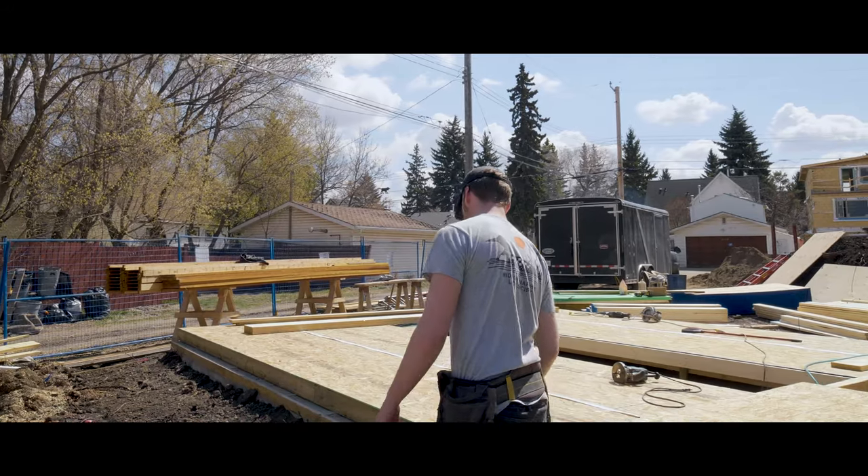Hi guys, it's Ricky Hill here with 3MAX Real Estate Centre and I'm here with Don Tolzma from Timberhaws Developments. I wanted to make a four-part series about us building these garage suites in McKernan, one of the best neighbourhoods in Edmonton.